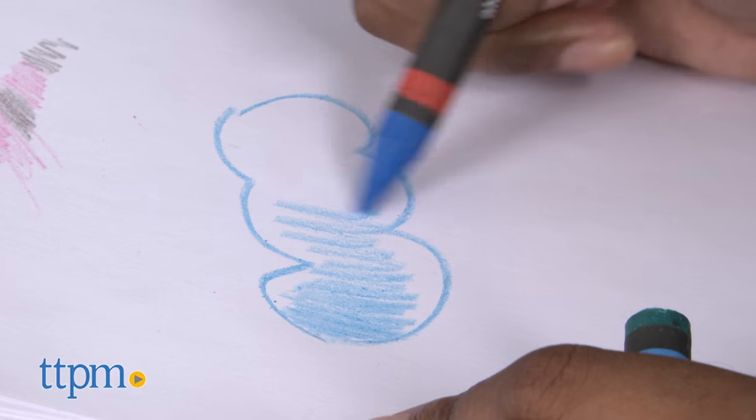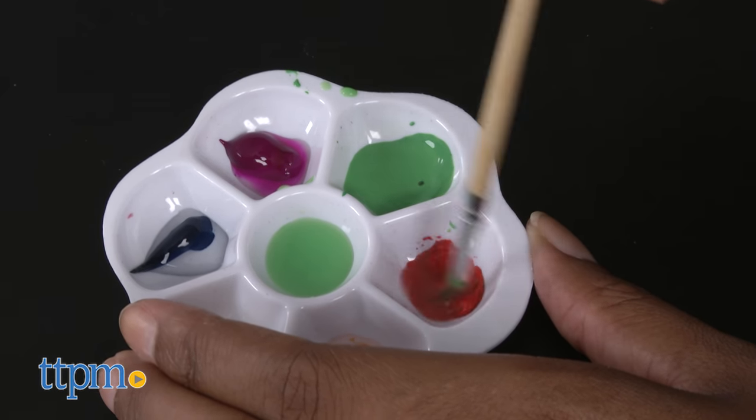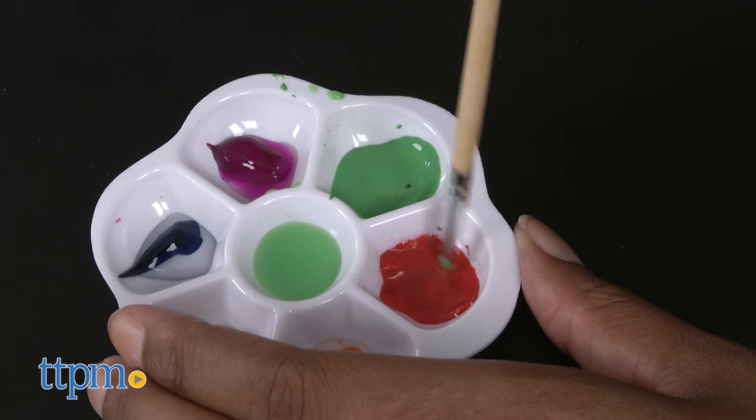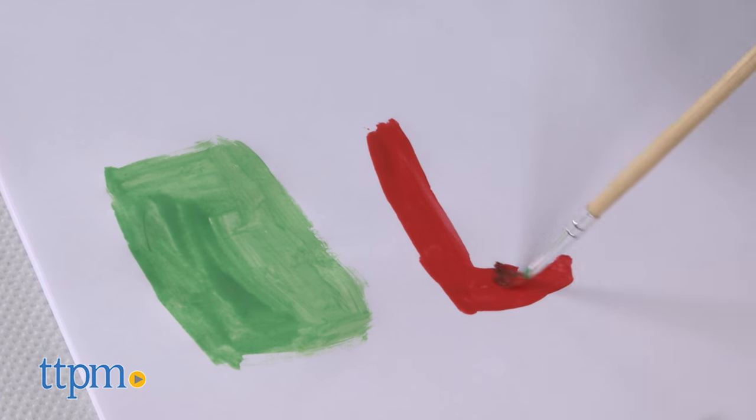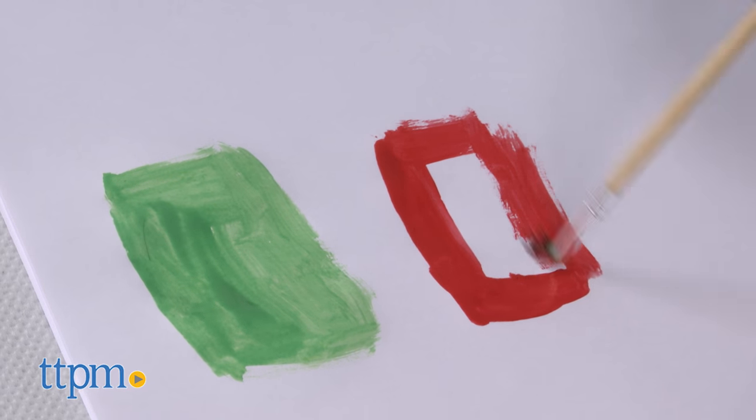The crayons, markers, and pastels are all high quality with vibrant, fun, and essential colors. As this can get messy, we recommend that you have a designated area with newspaper or materials that will prevent any colors from ending up where you don't want them to end up.